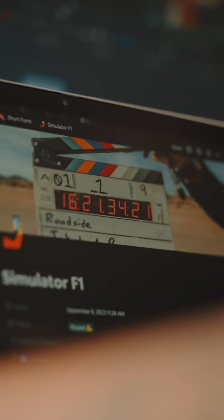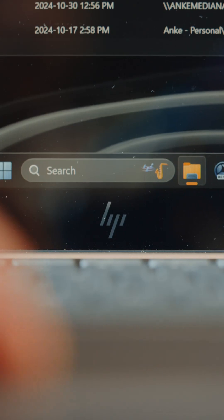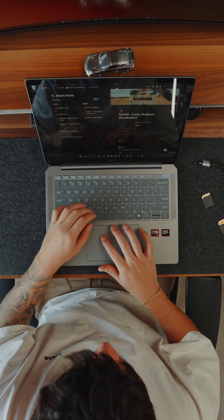Planning videos is what I do best — it's my job, and to be honest, it's always nice having a good device to do so. HP offered us to try out their latest HP Omnibook Ultra 14, one of HP's newest AI PCs.